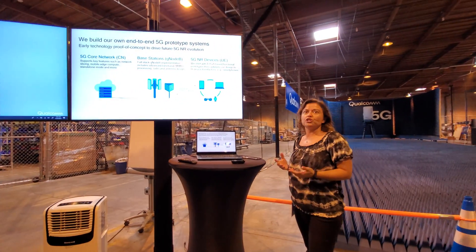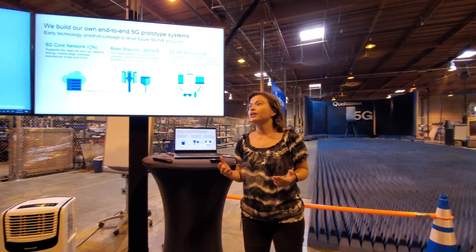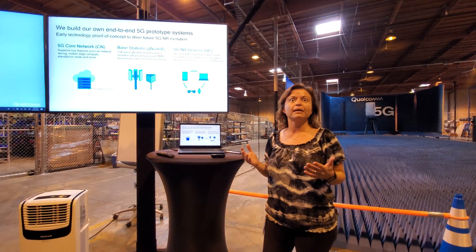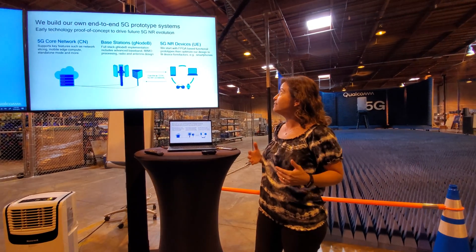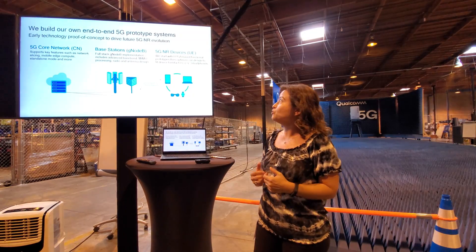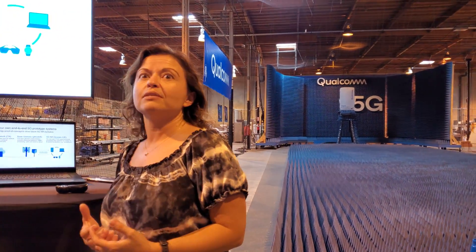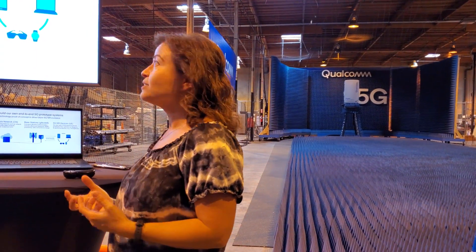Qualcomm is not just interested in chips. We know that communication systems are end-to-end and we need to have a really good understanding of the end-to-end system to be able to develop new features and take 5G NR to its future evolution. That's why we actually spend a lot of effort building our own prototype system so we can actually do proof-of-concept type of testing and enhance our designs.